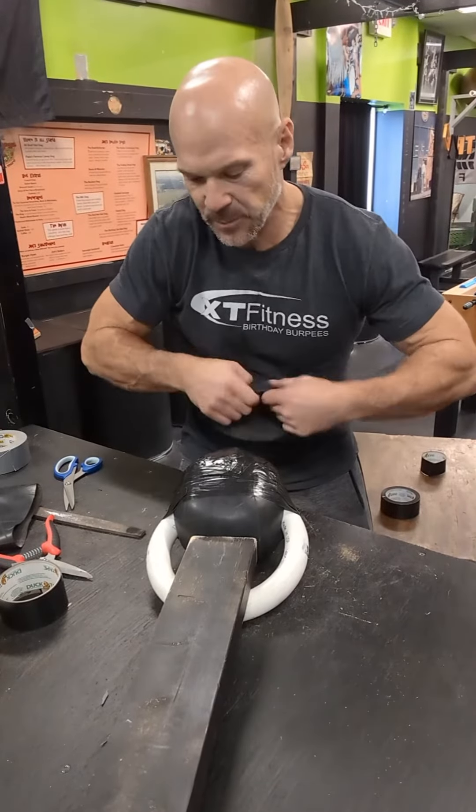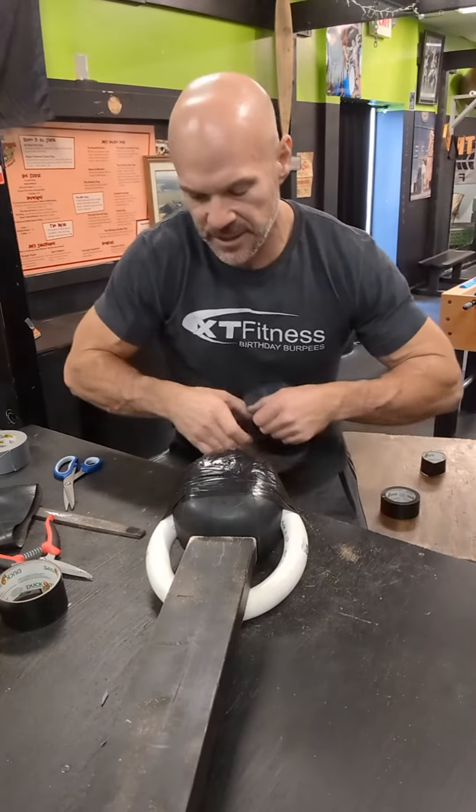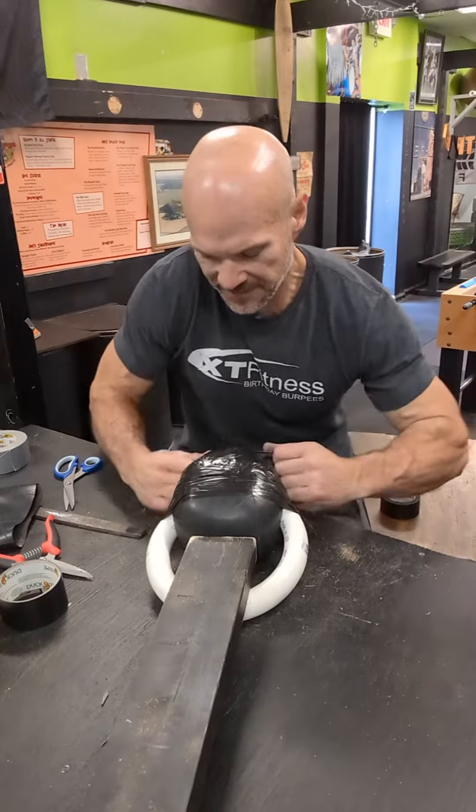Think of this bell as a symbol of your strength, resilience, discipline, and optimism.